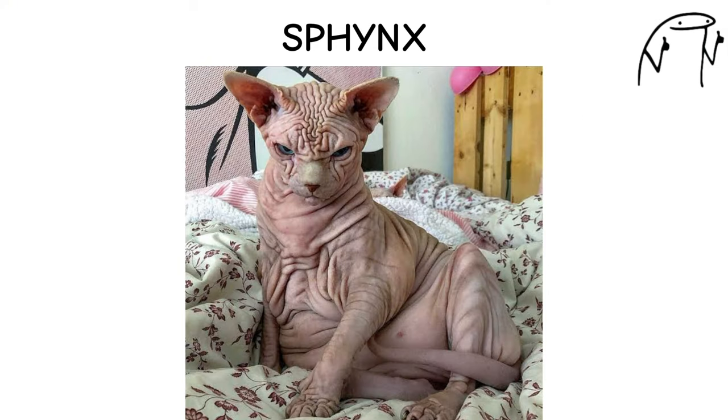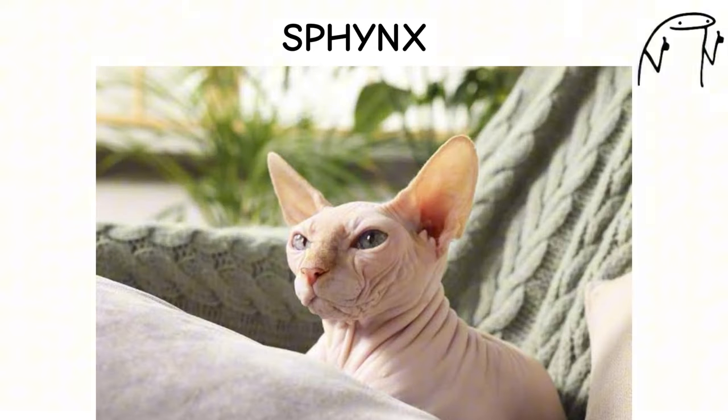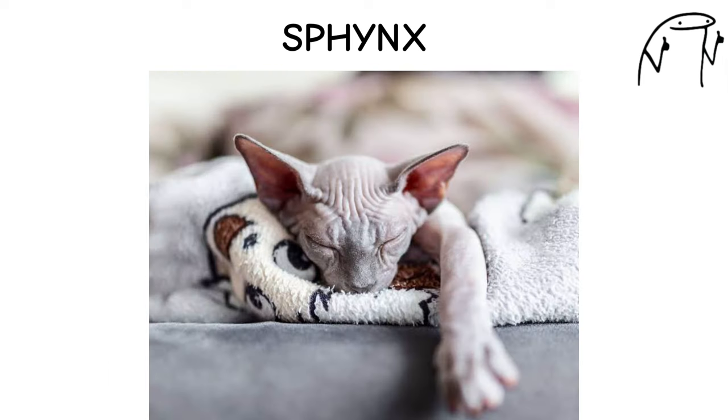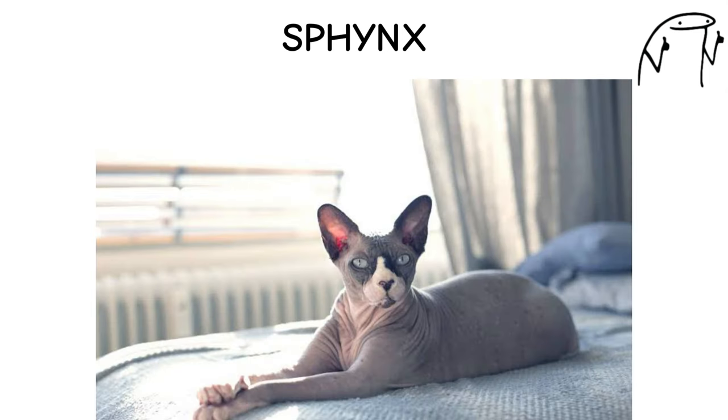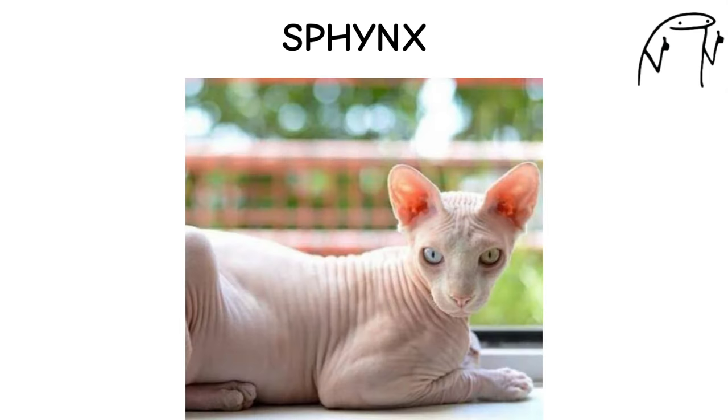Sphinx. The Sphinx cat is a striking and hairless breed known for its wrinkled skin, large ears, and playful personality. Despite their lack of fur, Sphinx cats are known for their warmth and affection, often seeking out cozy spots and snuggling with their owners.